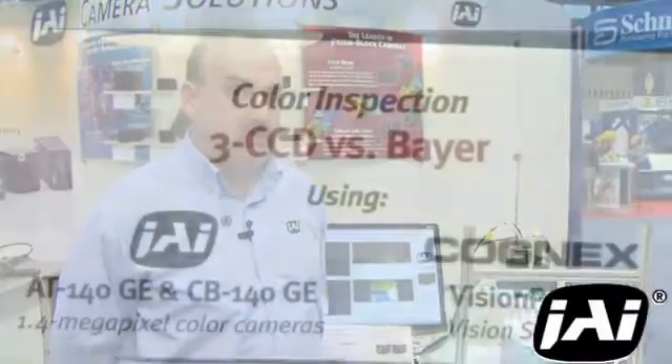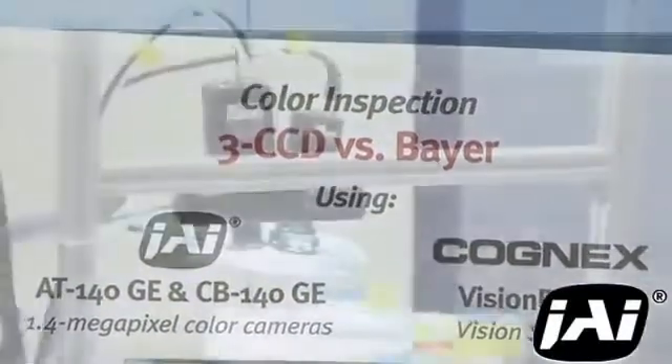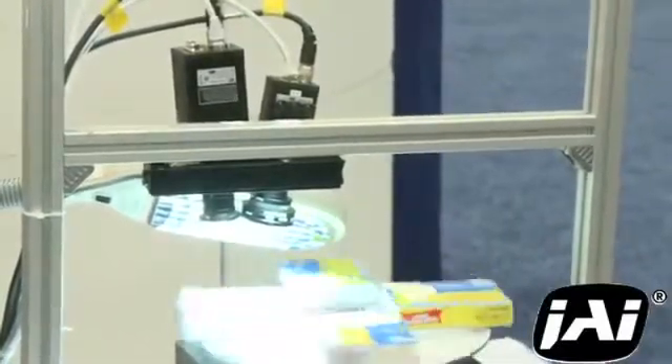So now that we've talked about high-speed color inspection, let's talk about high-precision color inspection. This demonstration is focusing on color precision — by which we mean the ability to both precisely determine or match specific colors that you're looking at.